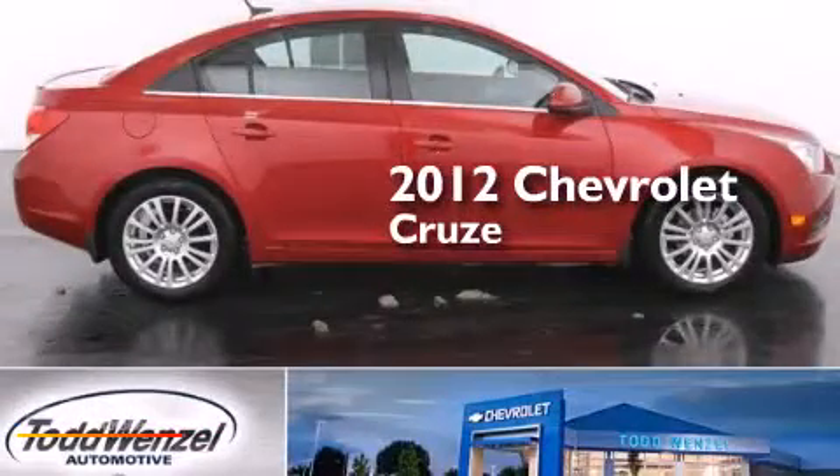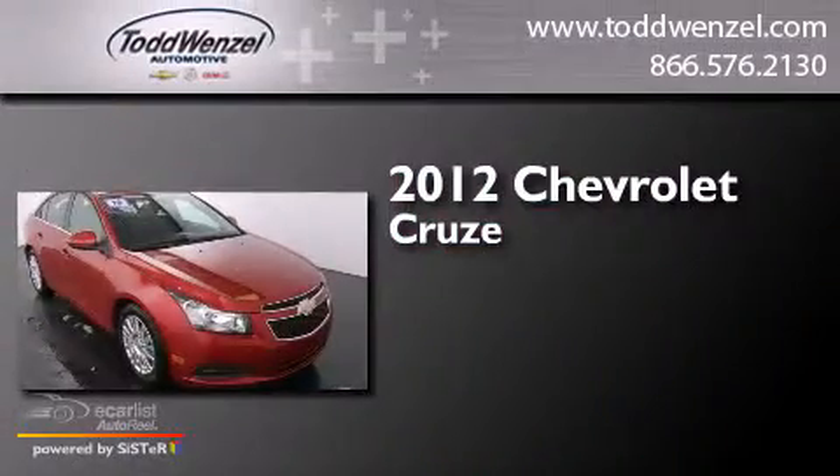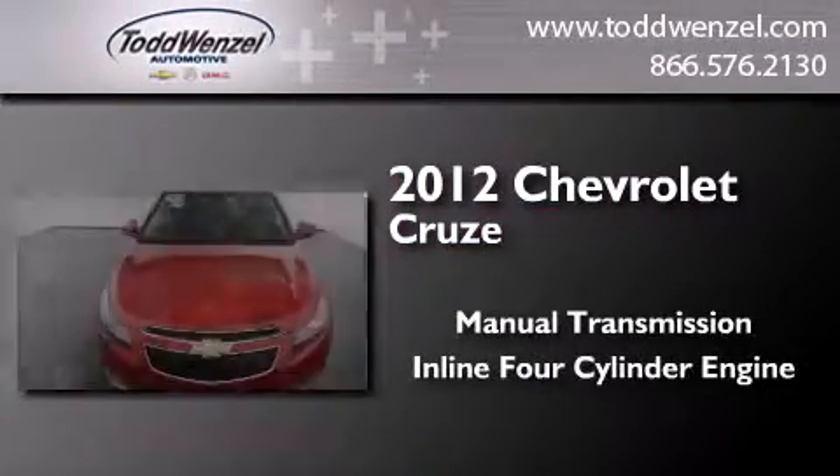This is a certified pre-owned 2012 Chevrolet Cruze. This car has a manual transmission and an inline four-cylinder engine.